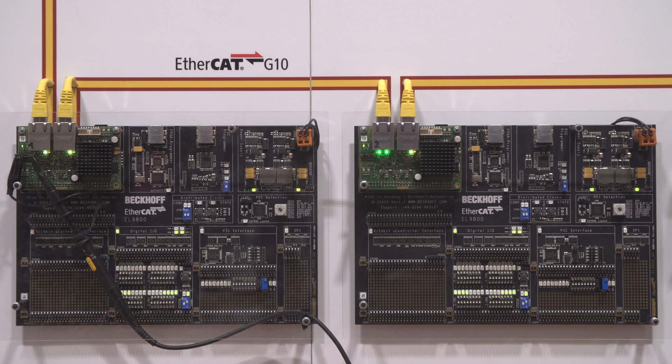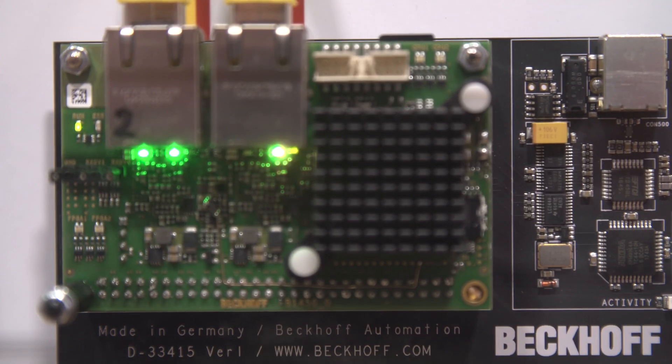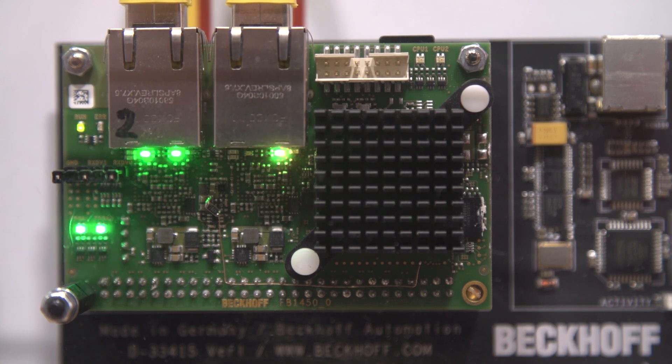We expect a first draft specification by the middle of next year. We have also made significant progress with regards to our products. We will have our piggyback for developers — both master developers and slave vendors — available next quarter, Q1 of 2020. With this, the implementation of EtherCAT-G can be started.